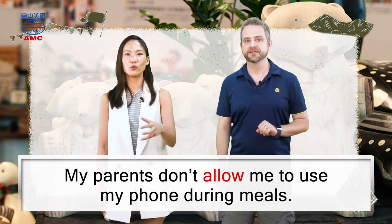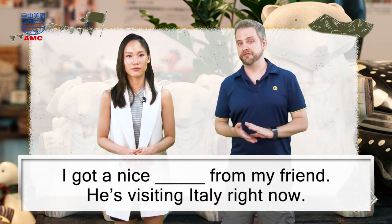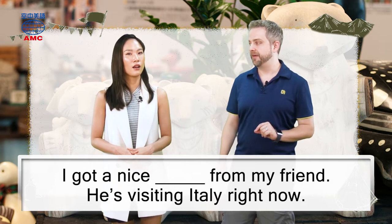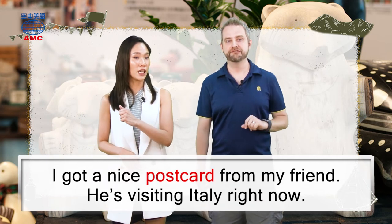My parents don't allow me to use my phone during meals. All right, one more for you: 'I got a nice blank from my friend. He's visiting Italy right now.' And I guess he sent you a nice postcard of Italy. That's right.